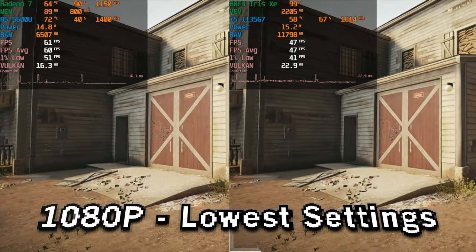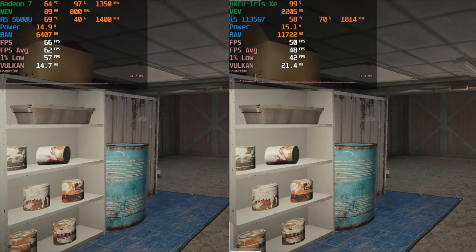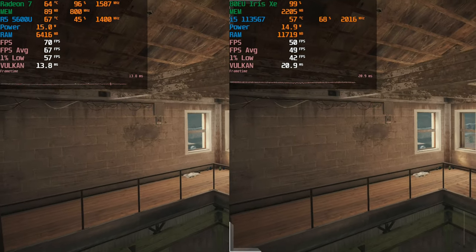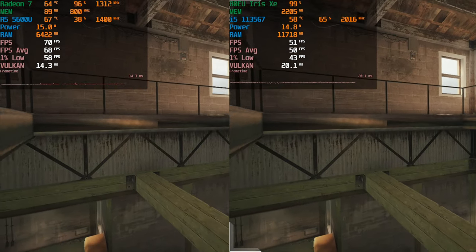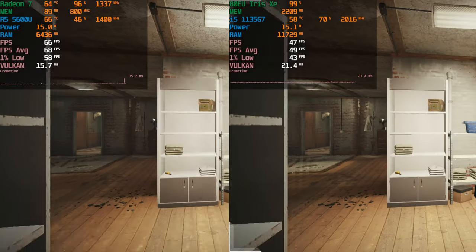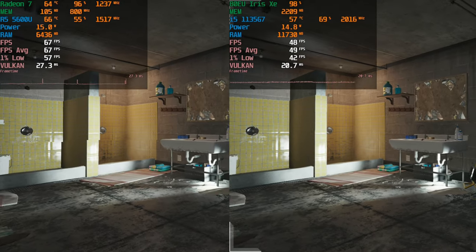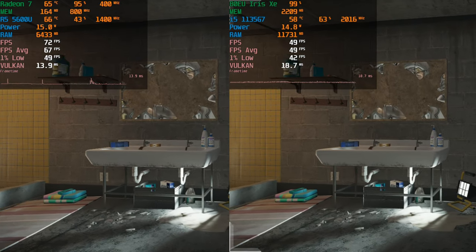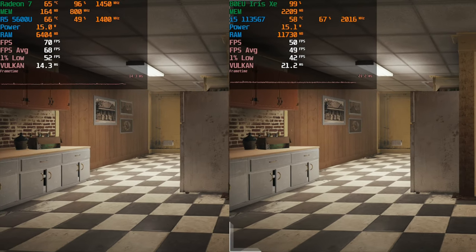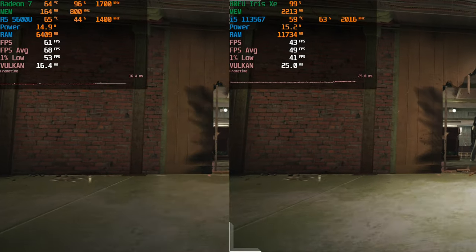Jumping to an esports title more representative of what people would really play on a budget system, we have Rainbow Six Siege running on the Vulkan API at the lowest in-game graphics settings. The Ryzen 5 is producing an overall better experience, but the i5 is at least able to give something consistent enough to get away with — though being a competitive first-person shooter it's not the most ideal framerate. If you're just playing terrorist hunt with friends you can do that perfectly fine.